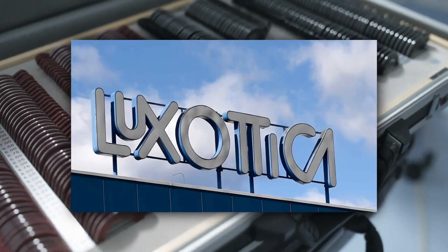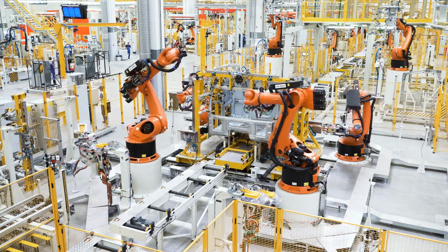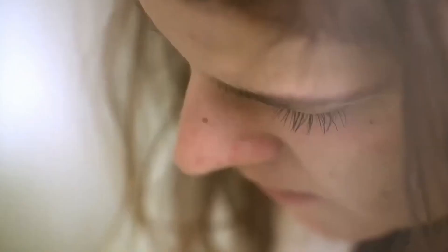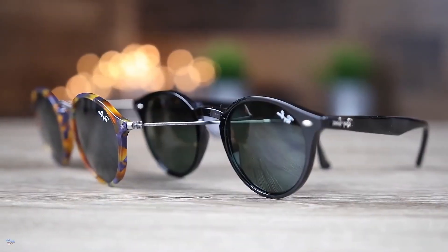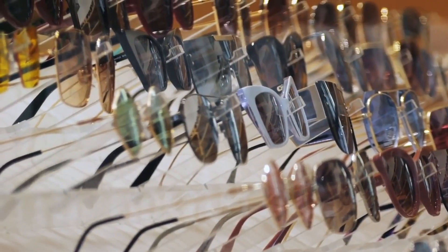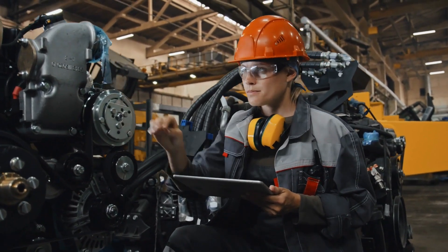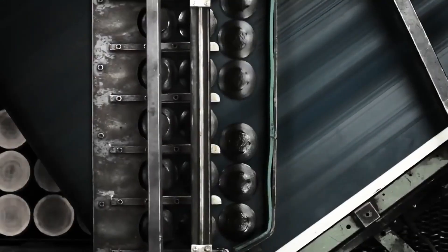Inside Luxottica's high-tech factories, robots, sensors, and AI systems work alongside skilled designers to produce millions of glasses every year — with micron-level precision and global consistency. But how do you mass-produce luxury eyewear without sacrificing style or quality? Can a robot polish, assemble, and inspect frames better than a human? And how does a factory customize thousands of glasses without slowing down?